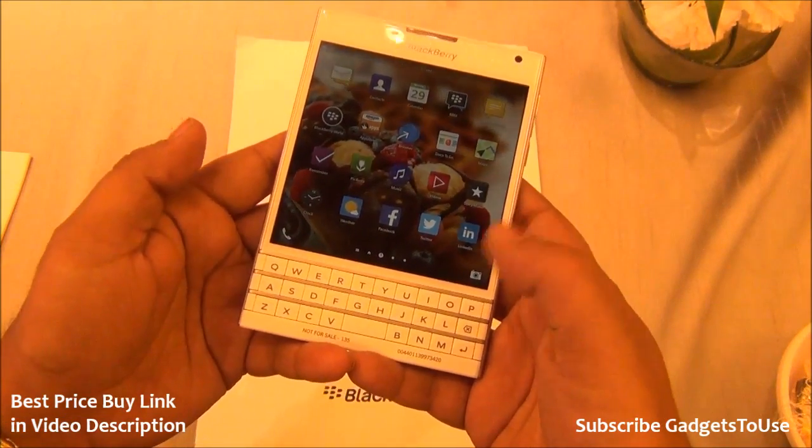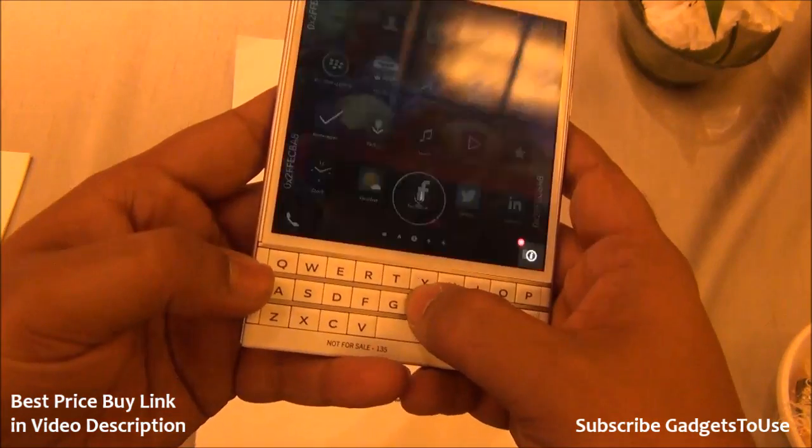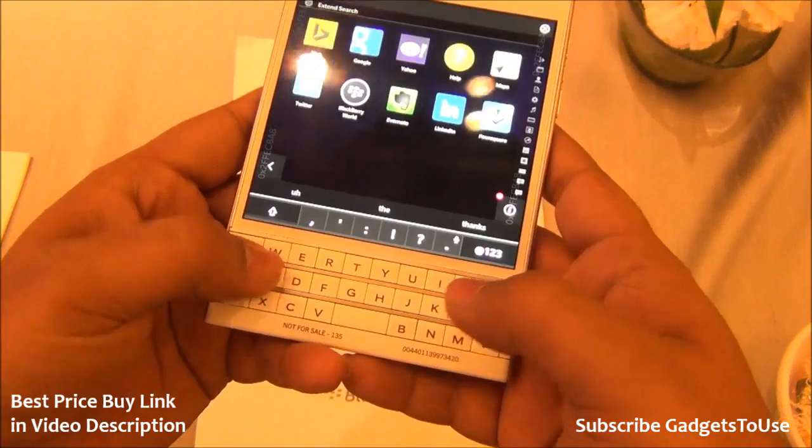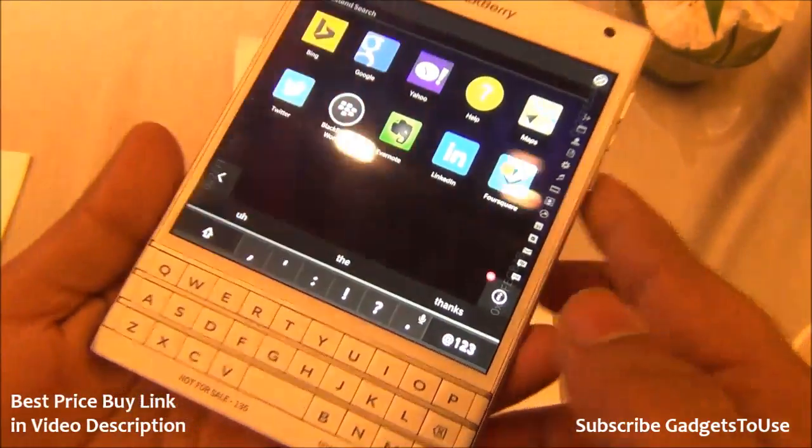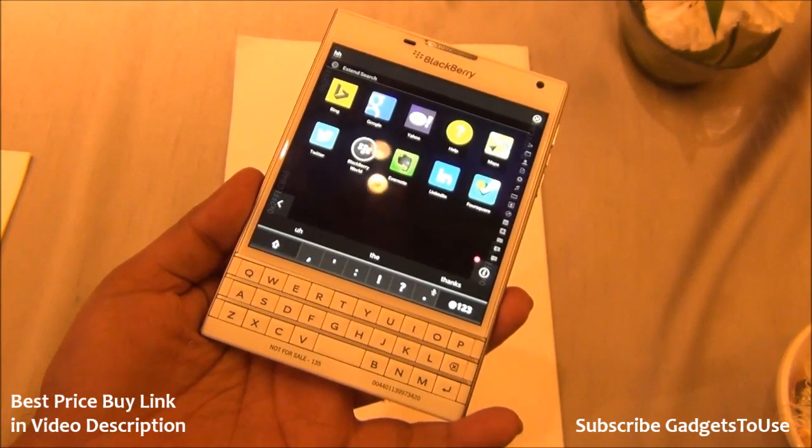You have this keyboard on which you can type with tactile feedback. The keys give you great feedback and you also get word suggestions at the top, so that you can type on this device easily without any issues.